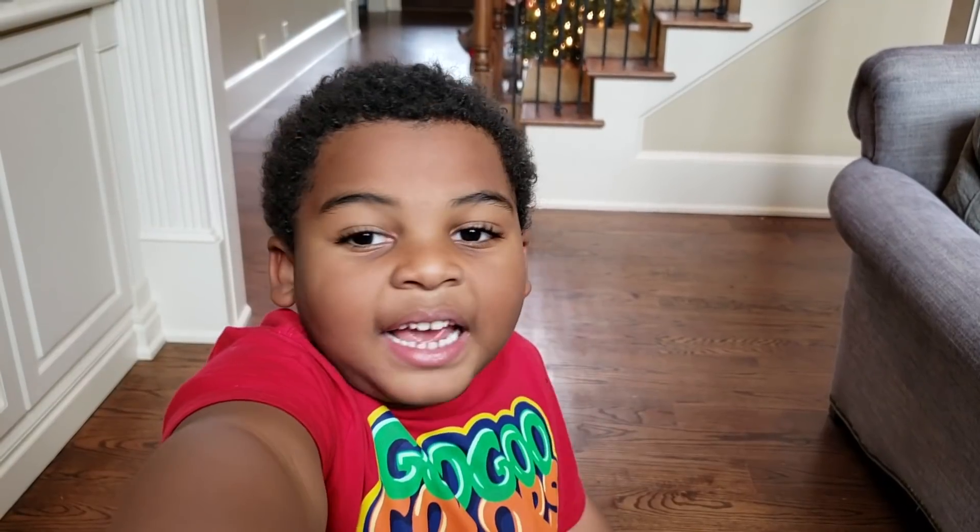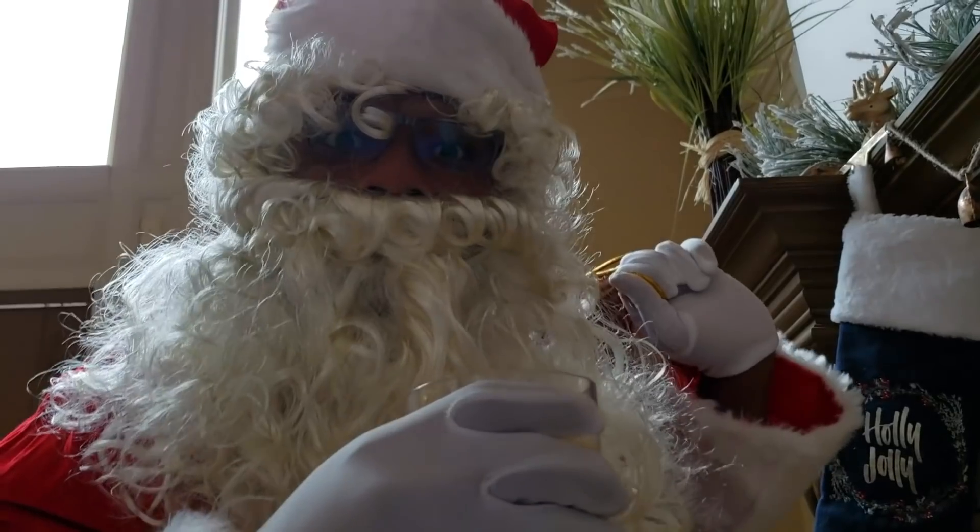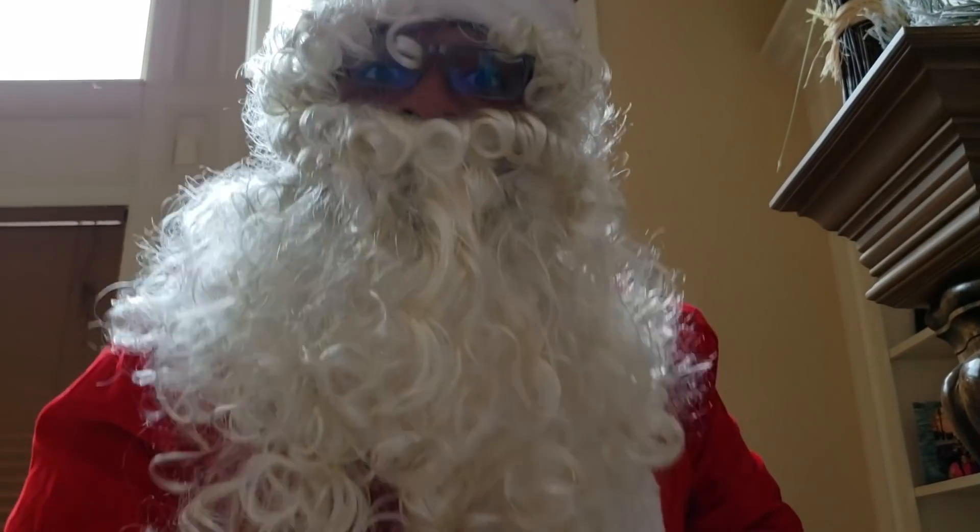I found you, Santa! Ho ho ho! Merry Christmas, Goo Goo Ga Ga! Merry Christmas, Santa! Oh thank you, Goo Goo Ga Ga! And Merry Christmas to you! Here's a gift, dude!